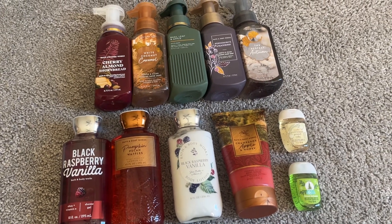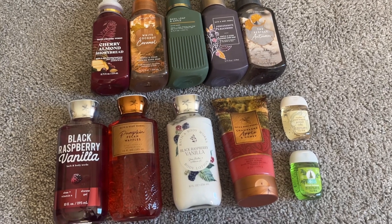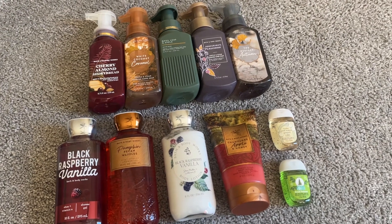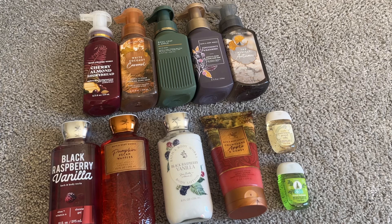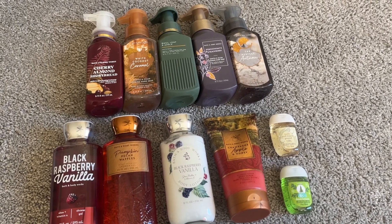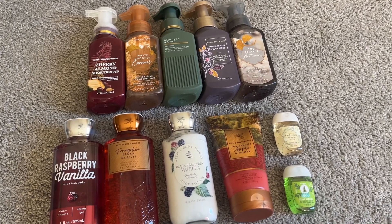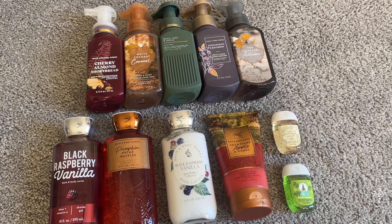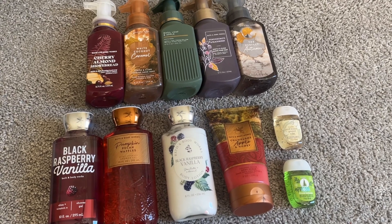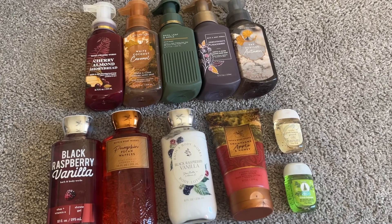Overall, I'm going to be focused on getting as much used up as possible and definitely getting through some of this body care so I can get ready for my winter challenge. In November I'm typically not on a low buy, because around Black Friday-ish I'll need to start getting ready for my winter challenge, which kicks off December 1st. I've decided to end this challenge on November 30th, since Thanksgiving is relatively early this year.